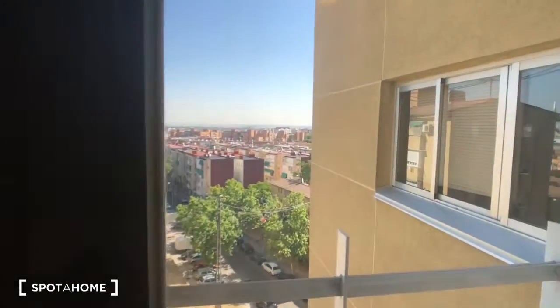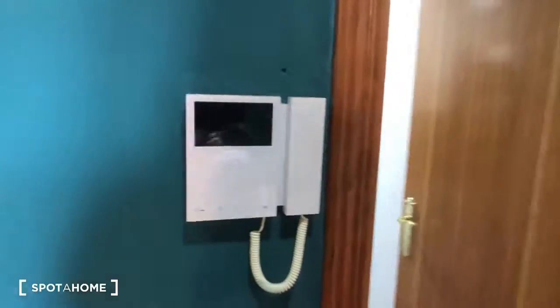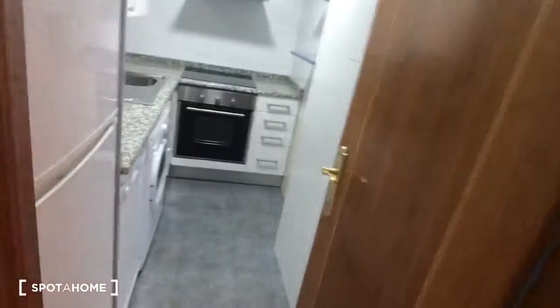I'm going to take a look out this window — here's the view, it's a cool view off into the distance. Here's the heater, and here's the door buzzer so you can buzz people in.